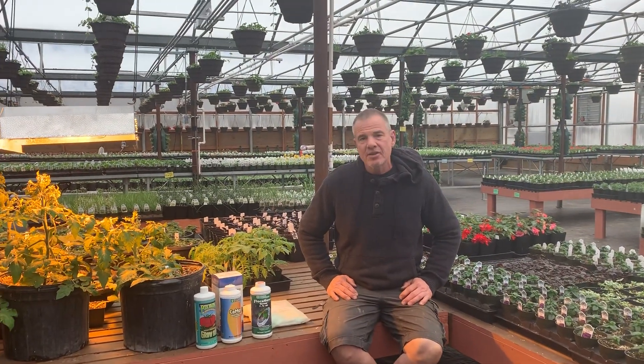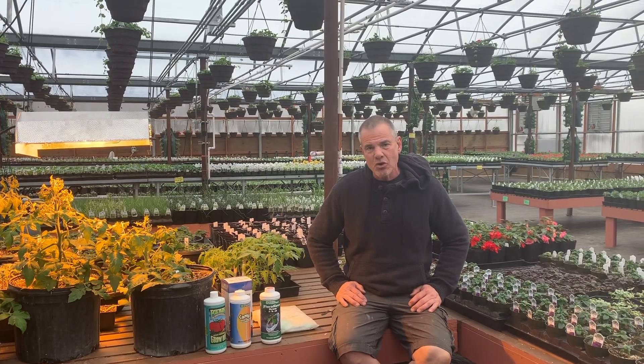Hi guys, this is Mark at Mid Valley Greenhouse. Today we're going to talk about fertilizer.